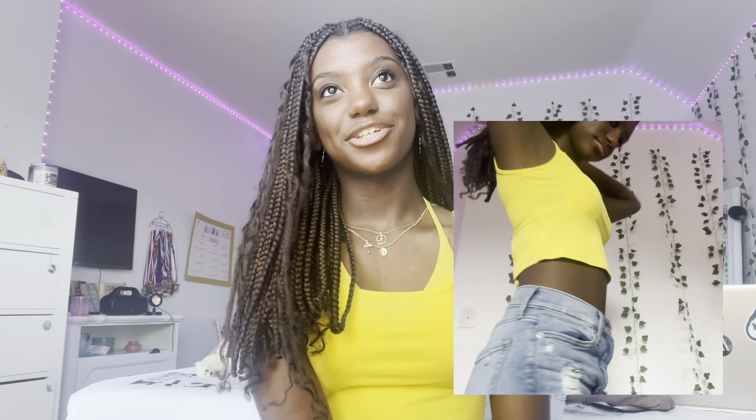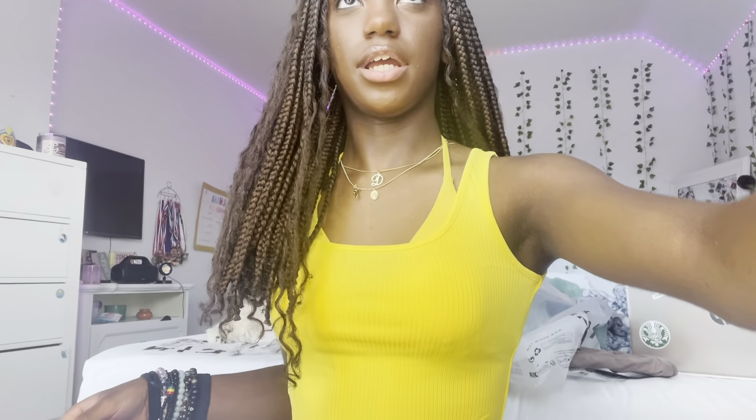The next one is another tank top but this one's in yellow. It's super cute but a little longer than the other ones and it's really thin and see-through. You can see the swimsuit through it — same color actually, they really match.